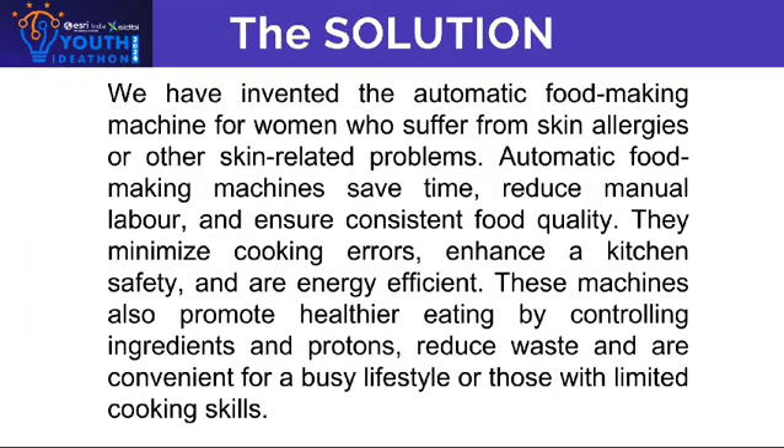The solution: automatic food making machines save time, reduce manual labor, and ensure consistent food quality. They minimize cooking errors, enhance kitchen safety, and are energy efficient.